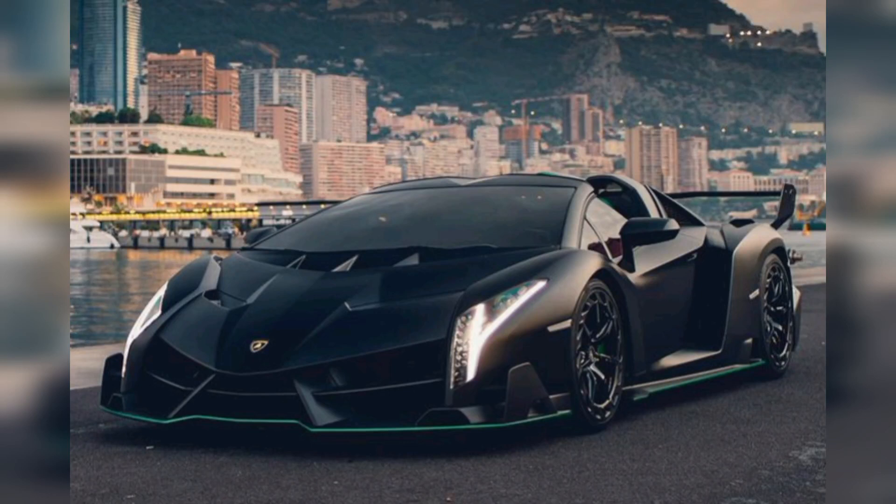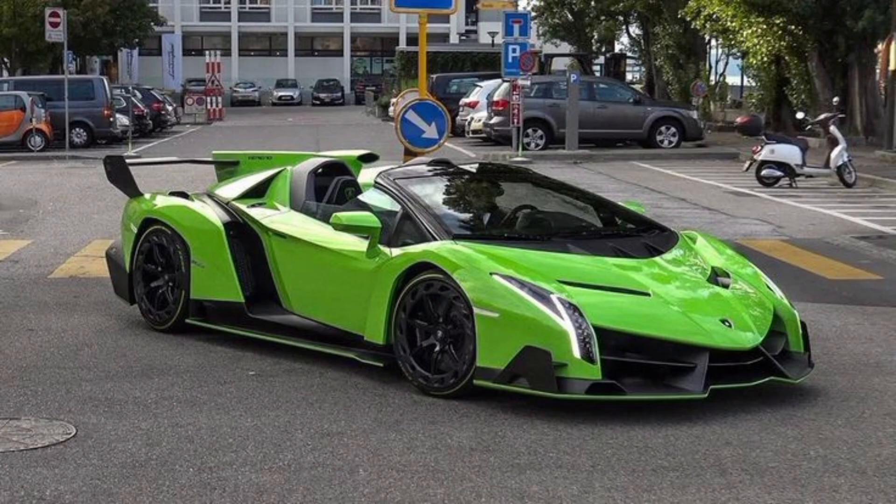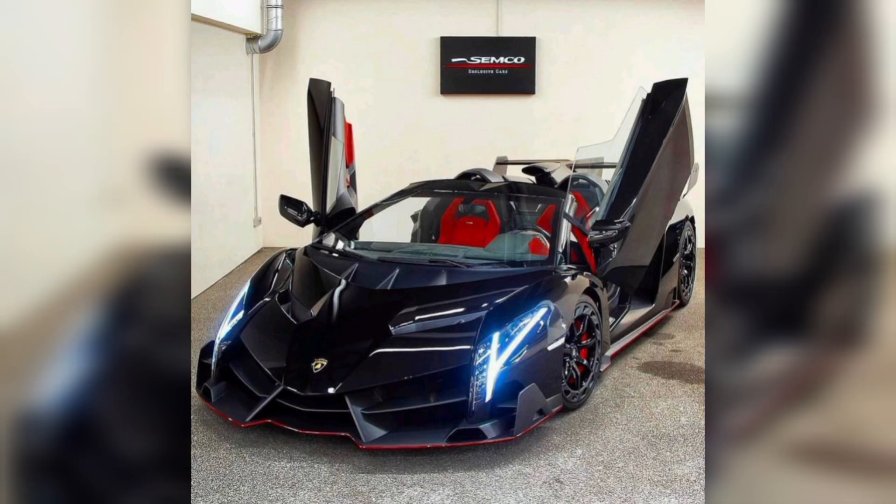Hey guys, I hope you are fine. Welcome to my YouTube channel, thank you so much for connecting. Now we are showing you the most beautiful and expensive car in our videos. There are different types of cars in our videos. I hope you enjoy our videos. Now about this brand name, because it's so popular all over the world.